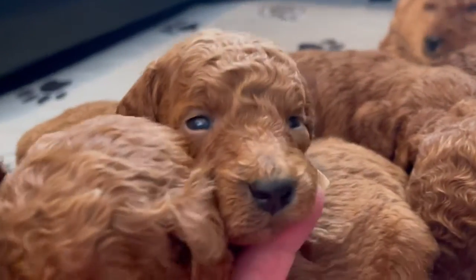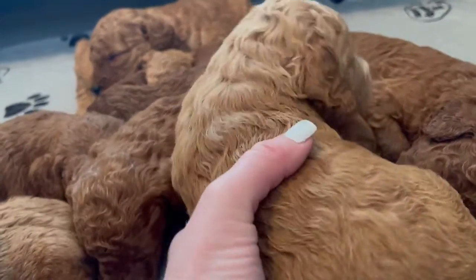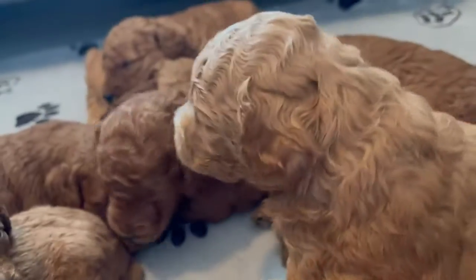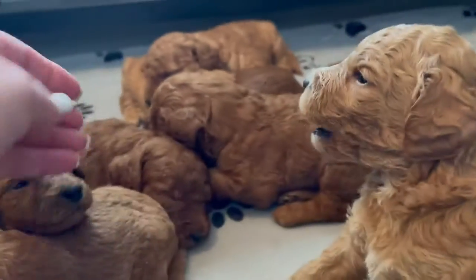Mama does a great job of feeding them. They're all sleeping well — they just spend most of the time sleeping and eating. This color here is a beautiful apricot with white patches under her chest and her face.